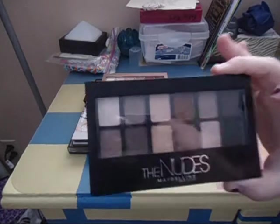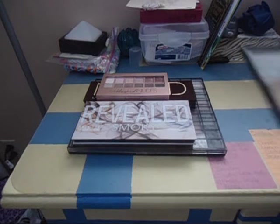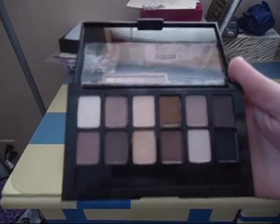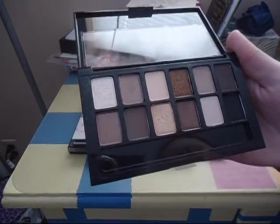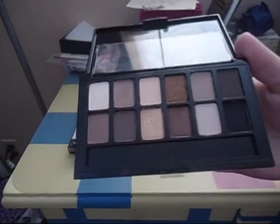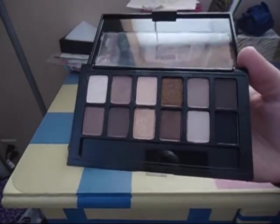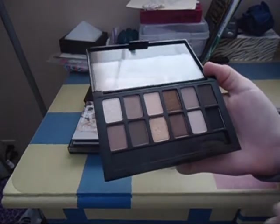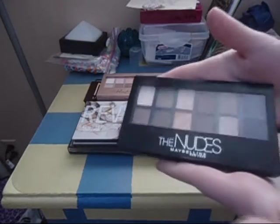Next is my Maybelline The Nudes palette. A lot of people don't like this, but I personally don't think it's bad. Obviously there are some shadows that could be better, but I don't think it's a bad palette, especially for the price — I believe it's less than $10. It does have some really pretty shades and I do really enjoy it. I'm also going to be comparing shadows to see if I have any dupes in my collection, to make sure I'm only keeping products I like. I do like this palette and I am keeping it.